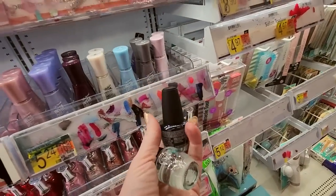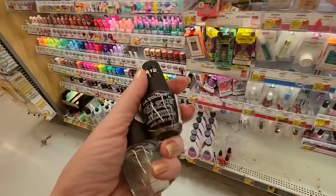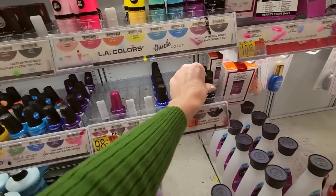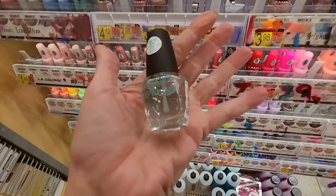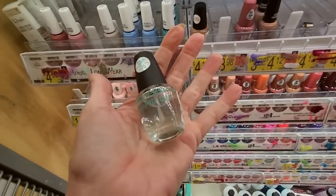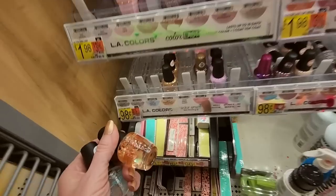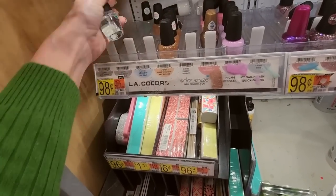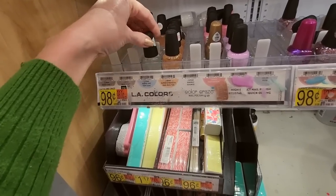We have some LA Colors trying to be fancy over here — little 98 cent bottles of Color Craze. This is Circus. We also have a Rapid Dry top coat — I'm not a big fan of their top coat. And we have a super strength builder. Rapid Dry top coat goes there.